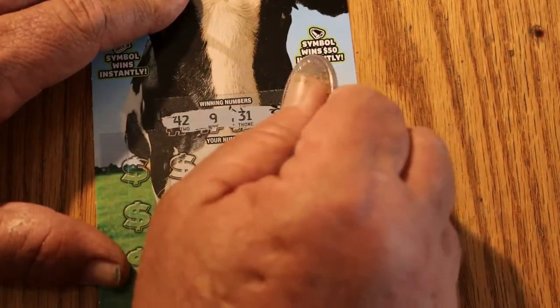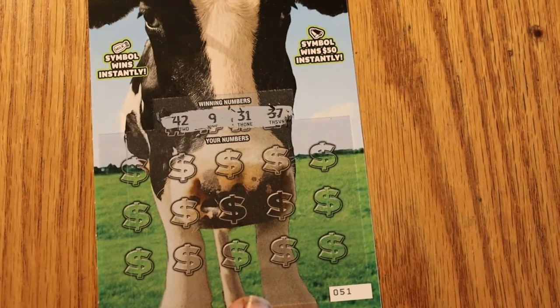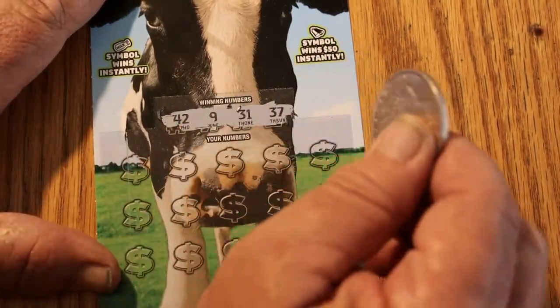The numbers we're looking for on ticket 051 are 42, 9, 31, and 37.